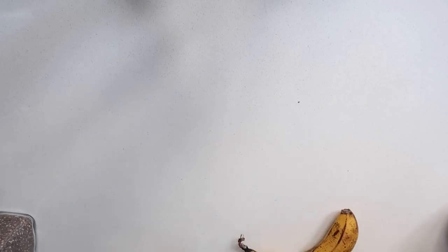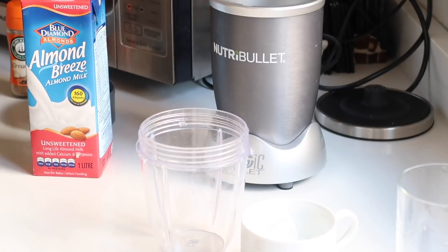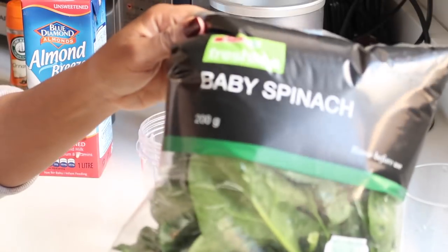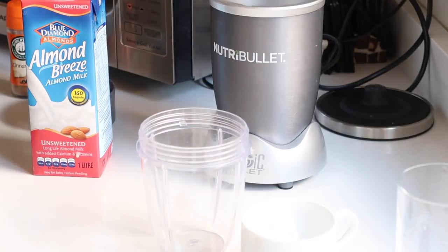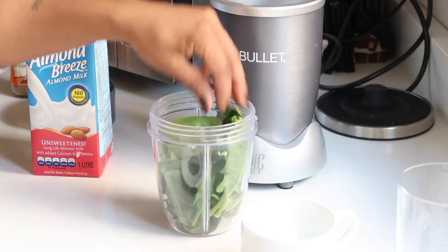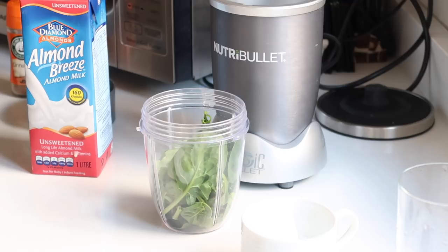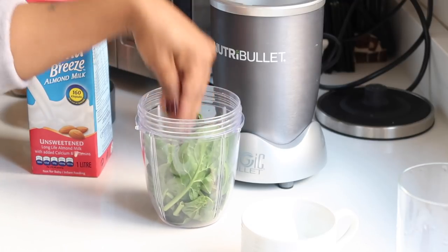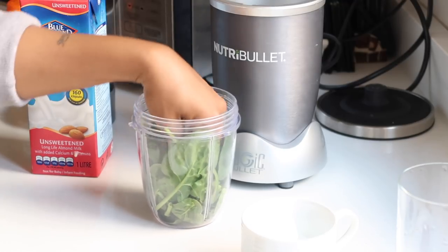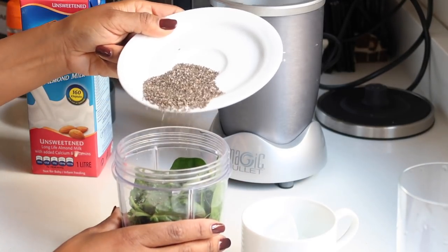I've got my Nutribullet ready to go. The first thing I add is baby spinach — I love it. Baby spinach tastes much better than Swiss chard for me and is perfect for smoothies. I add a generous amount into the Nutribullet container, then add some chia seeds — though I realized I added way too many, so I cut back a little.